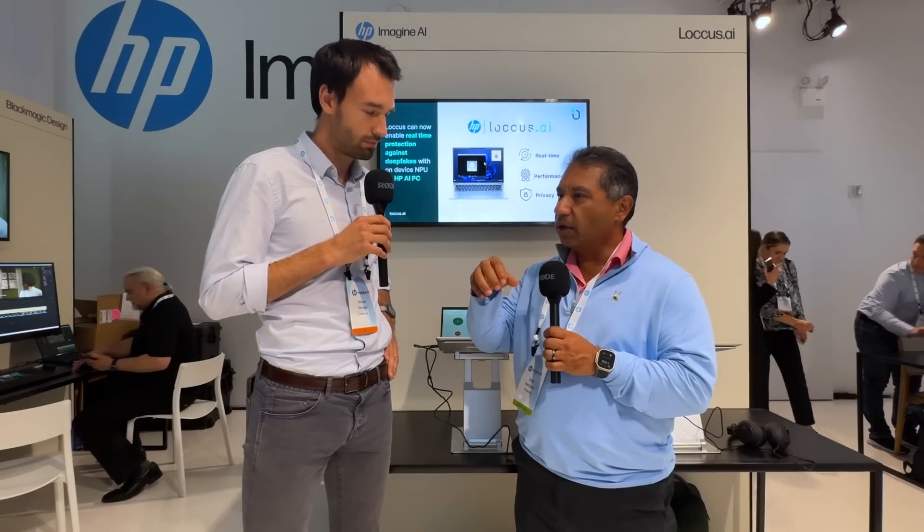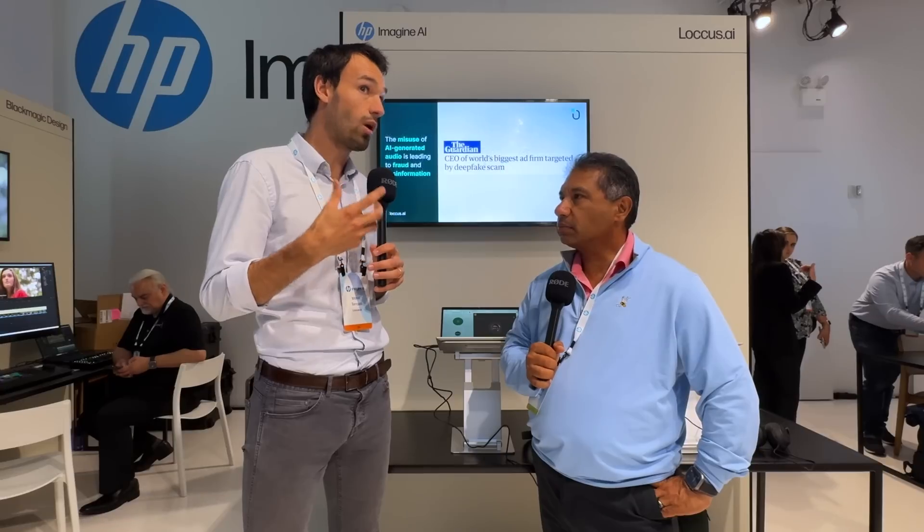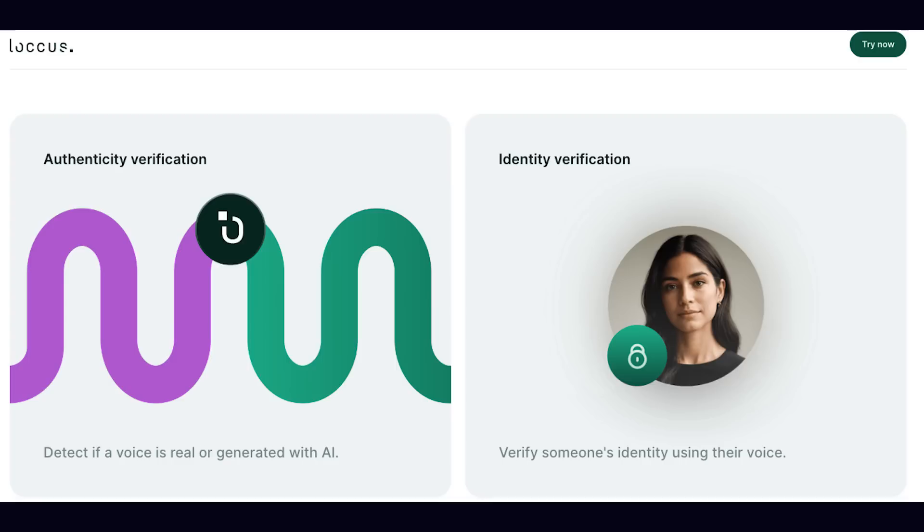How does your software work — can you actually tell the difference between a real audio signal and a fake one? That's right. We basically use the same technology that is used to synthesize a voice. Same technology, good and bad. We train neural networks to be able to differentiate what makes a voice different when it's real versus when it's fake. We look at different properties that we know are very unique to real voices, and that's how we train neural networks to work as classifiers, listening to a voice to detect if it's real or not.